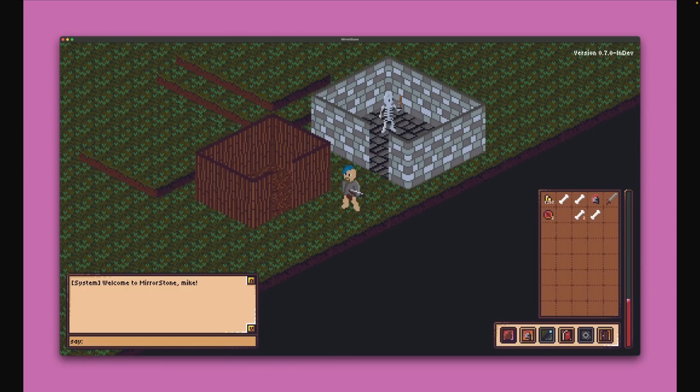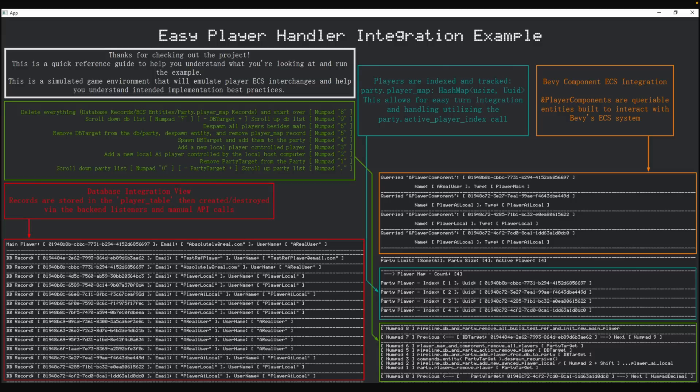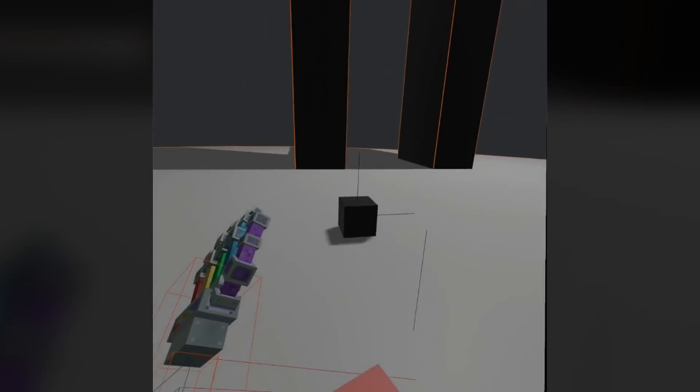Next up, we've got Mirror Stone's Walls — an isometric MMORPG with support for click-and-drag selection of terrain. This allows you to generate walls around the area, and later in the week we saw roofs as well. And Bevy Easy Player Handler is an in-progress player and party handler system integrated with a local SQLite database. The current version is being extracted from a pre-existing Bevy 0.14 game with the intention to update it to 0.15 eventually.